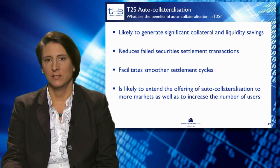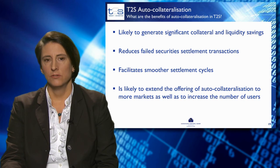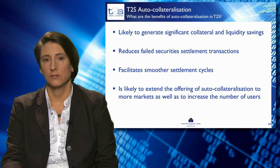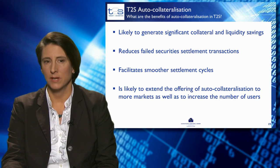What are the benefits of auto-collateralisation in T2S? Auto-collateralisation is going to generate significant collateral and liquidity savings. It will reduce failed settlement transactions and facilitate smoother settlement cycles. It's very likely to extend the offering of auto-collateralisation to more markets and increase the number of users. Auto-collateralisation harmonises practice across all T2S markets and provides payment banks with flexible tools to create tailor-made services for their clients. There will be strong positive effects on settlement efficiency, and auto-collateralisation will support increased systemic stability.